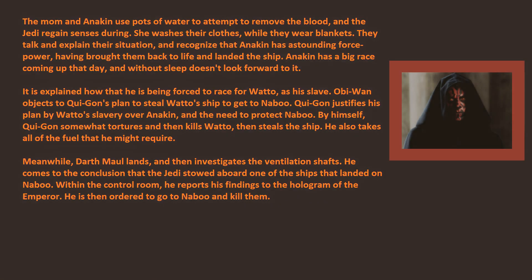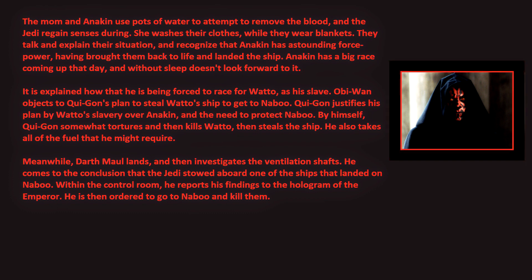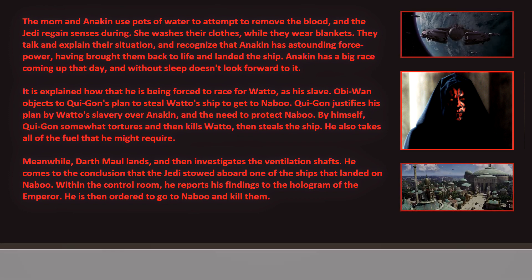The moment Anakin uses pots of water to attempt to remove the blood, the Jedi regain their senses. She washes their clothes while they wear blankets. They talk and explain their situation, and recognize that Anakin has astounding Force power, having brought them back to life and landed the ship. Anakin has a big race coming up that day, and without sleep doesn't look forward to it.